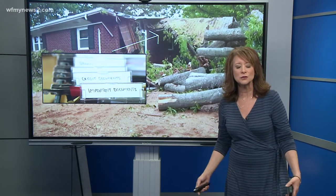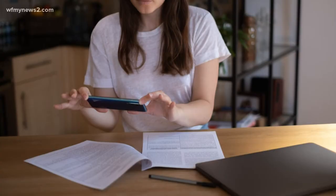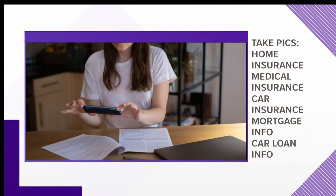Here's my thought for you. It's not really earth-shattering, but if you haven't done it, you're going to want to take pictures of your insurance documents — your policy numbers, your agent's number. It wouldn't hurt to add your medical insurance, car insurance, mortgage info, and your car loan info.